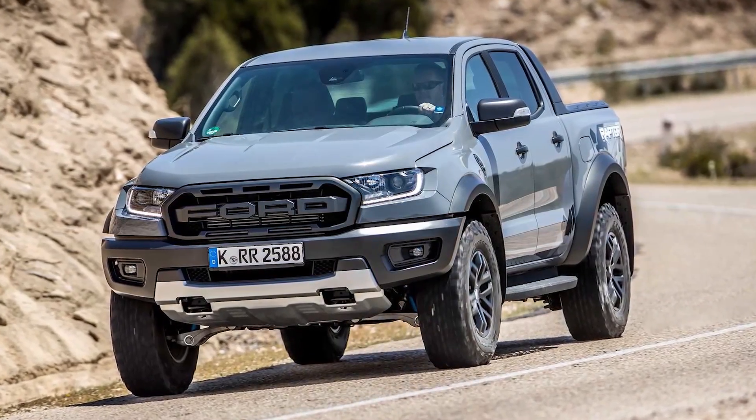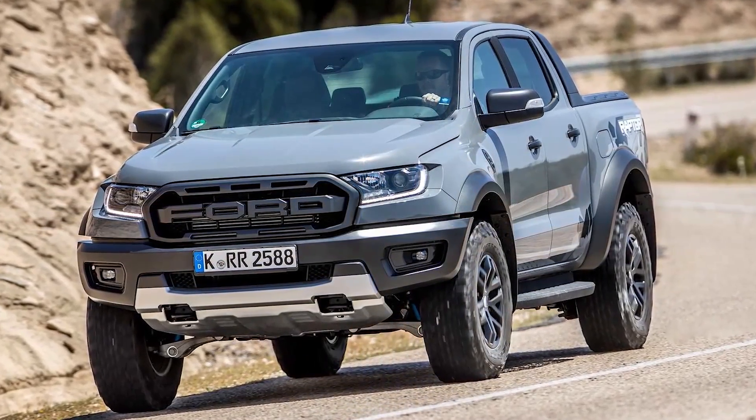TFL Car — they've got a great YouTube channel — claims to have some insider information and says there might be a Raptor version of the Bronco coming out, possibly based on the Ranger Raptor, which sadly is not available in North America — it's a European-only thing. Why do the Europeans get all the cool trucks when we're supposed to get the good trucks here in North America?